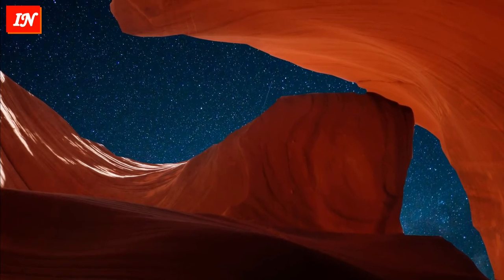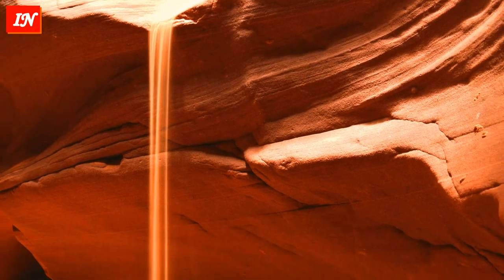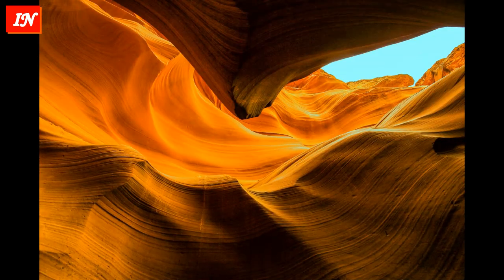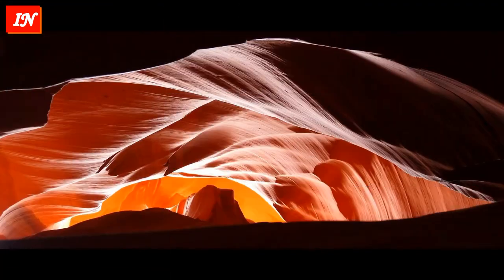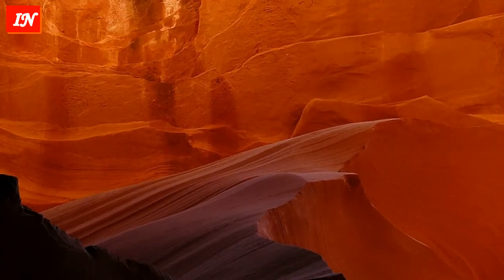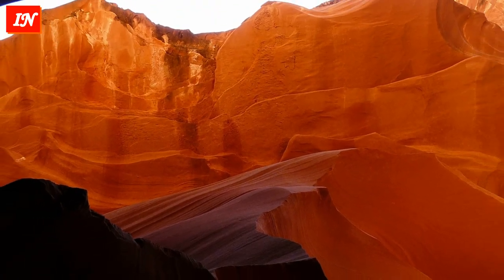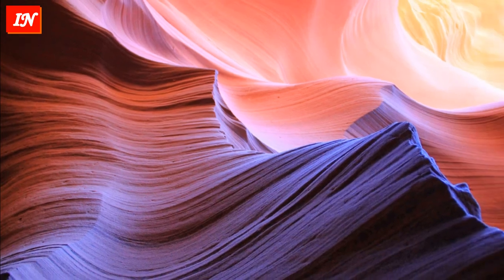Lower Antelope Canyon, also called 'The Corkscrew,' is located a few kilometers further from Upper Antelope Canyon. Before the installation of metal ladders, visiting it required climbing and descending ropes and highly dangerous rope ladders in certain areas. Even after installing the stairs, the excursion in Lower Antelope Canyon remained much more difficult than in the upper section. The route is longer, narrower in places, and in some spots you cannot even stand on your feet.